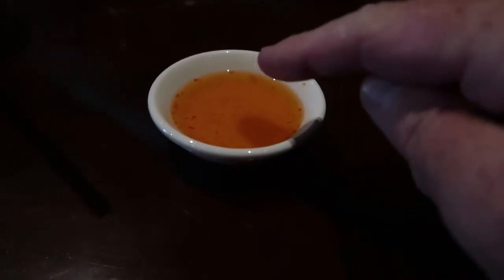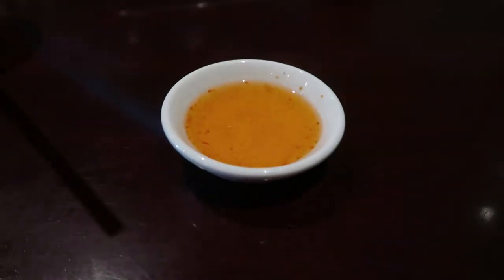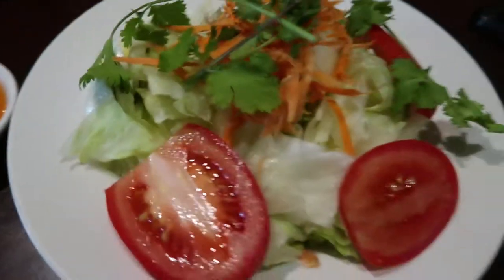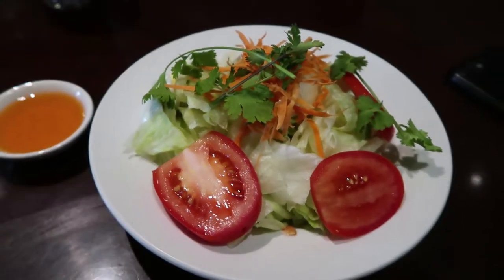I wasn't sure what kind of dressing was going to come on my side salad, and she told me it's the same sauce that came out with the crispy rolls — that's all I needed to know. They offer four levels of hotness on your meal, and both the girls got mild, I went medium. My side salad is here, served with the exact same tangy sauce, and it's much larger than I was anticipating.